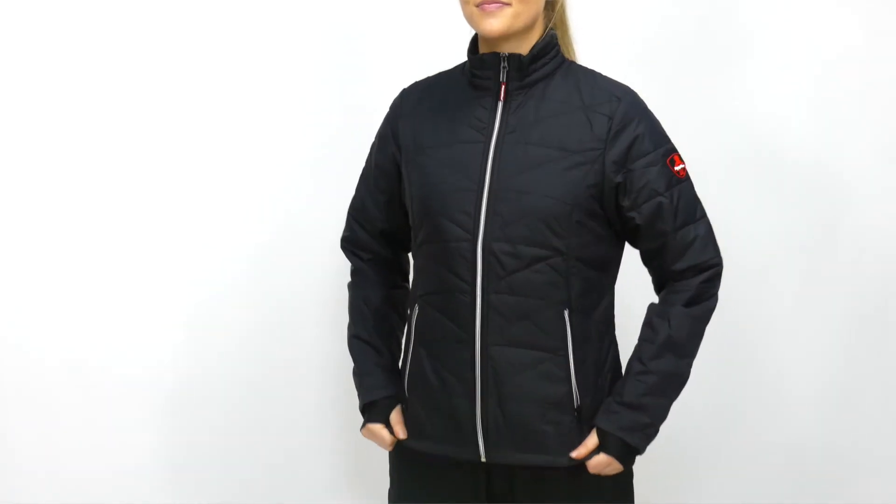So it's durable? Check. It keeps you warm? Double check. And it looks good? That's the trifecta. No matter what you're up against, Refrigerware has got you covered with the Women's Quilted Jacket.